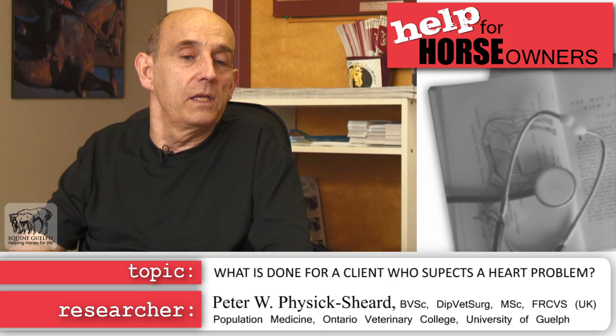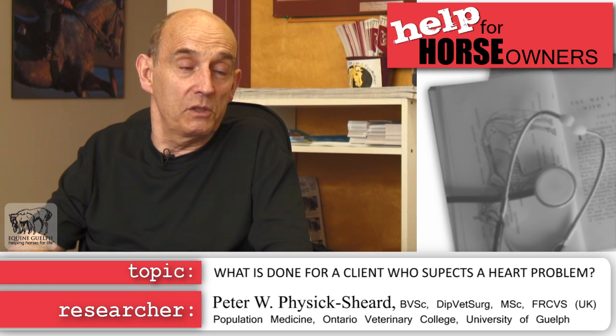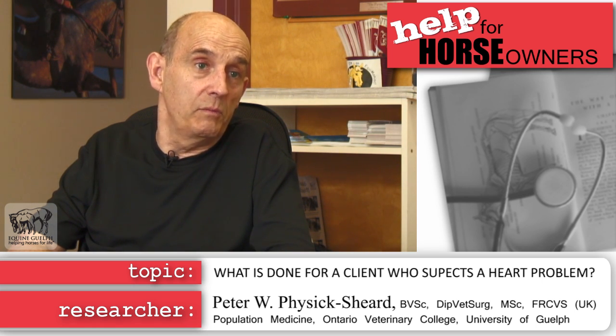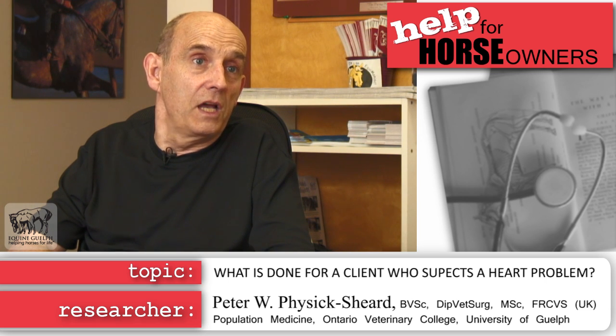When clients contact us through their veterinarians to have a potential cardiovascular problem assessed, the first thing Dr. McGurn and I would do is have a telephone conversation to get more information — what sort of horse, what it's used for, the level of competition, how long it's been working — to get an idea of the significance of the problem and how far the client might reasonably proceed with diagnostic workups to reach a definitive diagnosis.